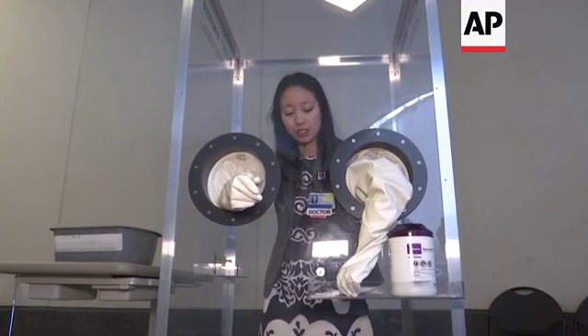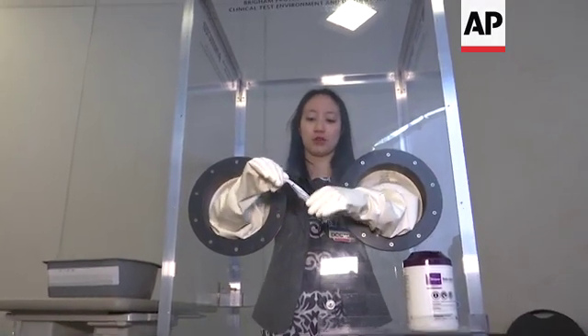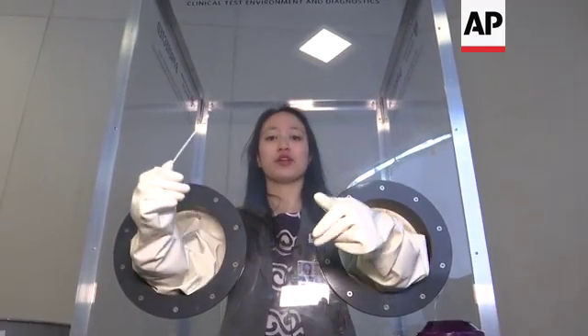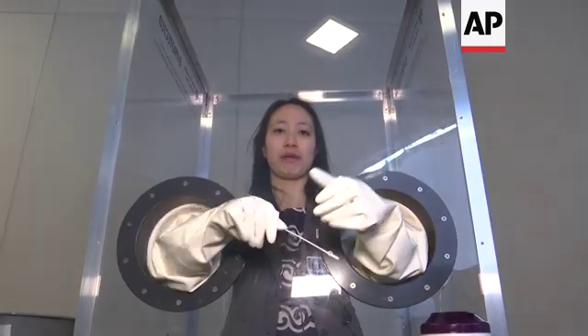You have pretty good dexterity so you're able to grab the swab that you need to obtain a sample from a patient. The patient is able to leave, and you can bag your specimen.